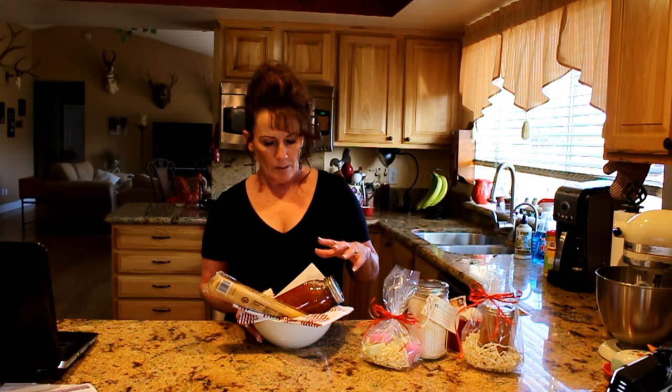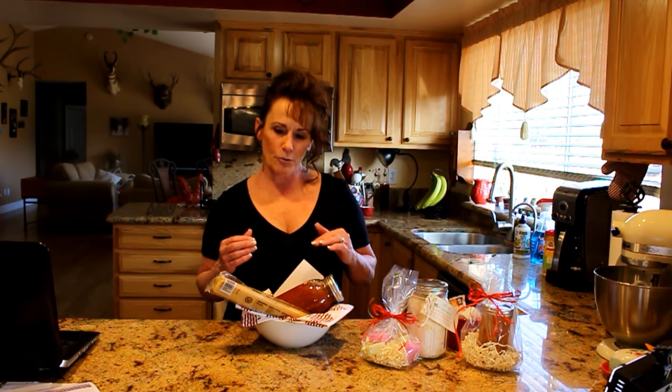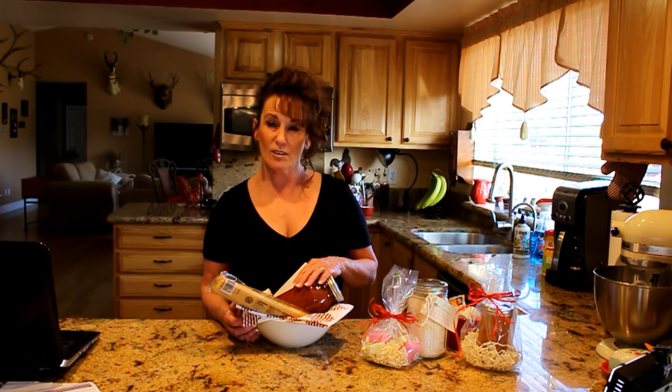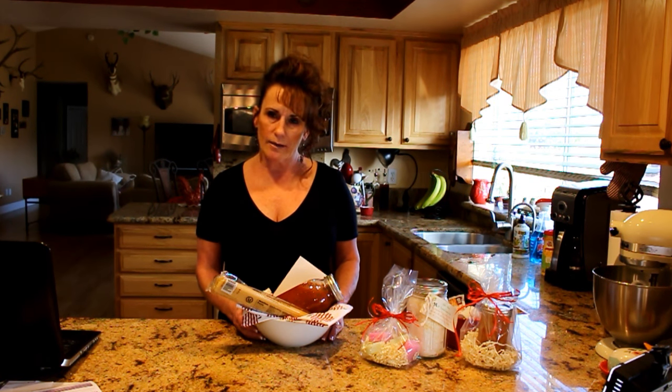I've also done homemade dried alfredo sauce — I have a video for that I'll try to link — paired with pasta in a little mini colander as the vessel for the gift. Those go like crazy; everyone loves them. If clients or friends have a choice and the gift comes in a cute container, they love it. I keep a dedicated box throughout the year for this kind of thing. When I get a new idea I write it down and put it in the box so I'm never scrambling at the last minute.